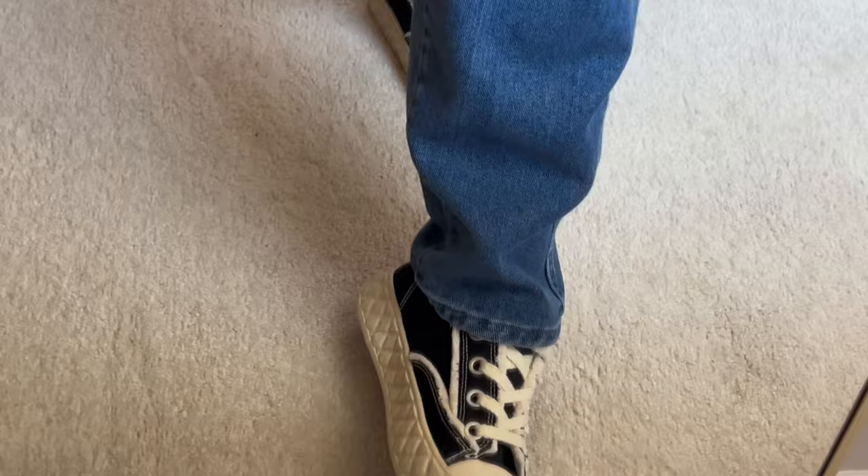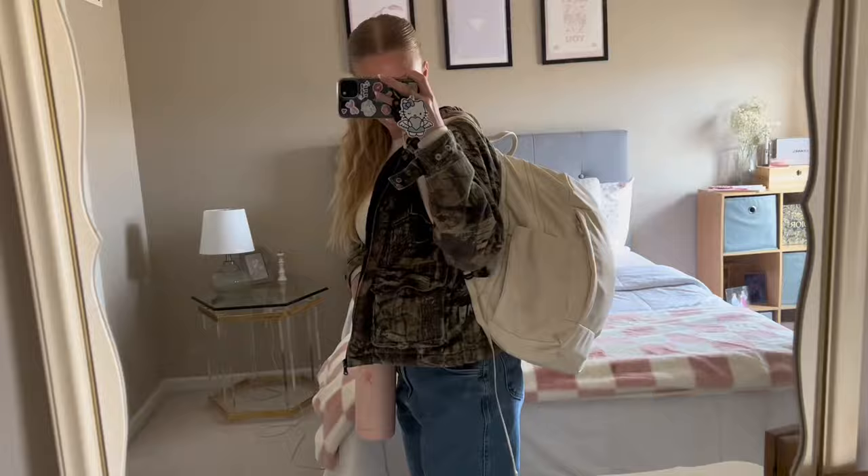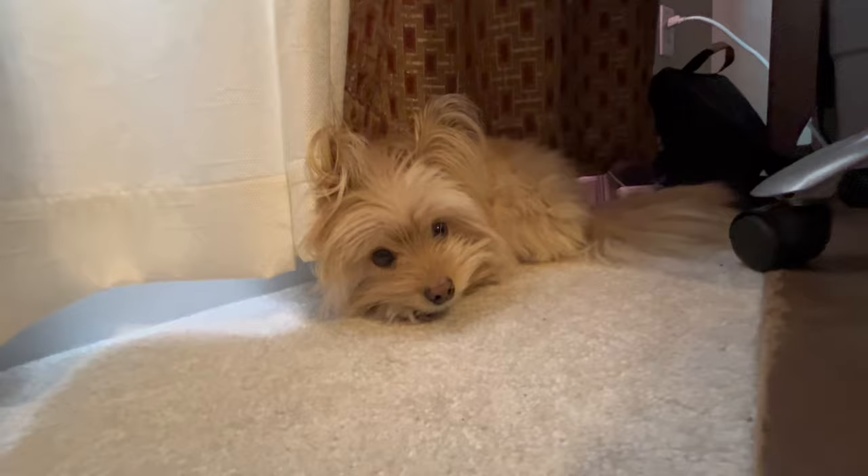The same earrings — these are from TJ Maxx — and then the same rings per usual. Today is Wednesday, so I have physics again. I know, I have it every single day. And then I have my anatomy and physiology lab. I also have to go to the physics tutor today. Physics is not my strong suit but we're gonna make it through — keep grinding and keep going to the tutor until I get through this class. Let's head to school.